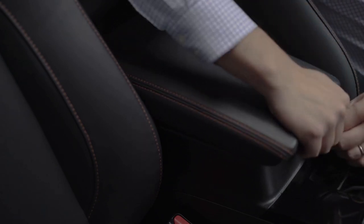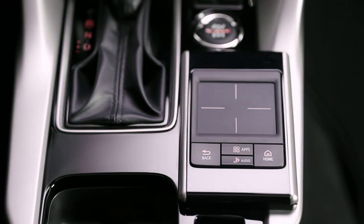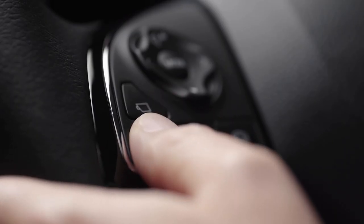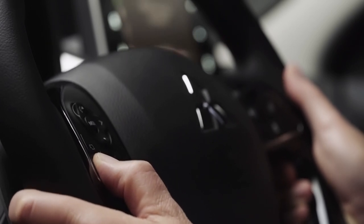To ensure compliance with government safety laws, Apple CarPlay can be operated with Siri for navigation, phone calling, messaging, and music playback. To talk to Siri, simply hold down the steering wheel button marked with a voice icon and state your preferred destination.